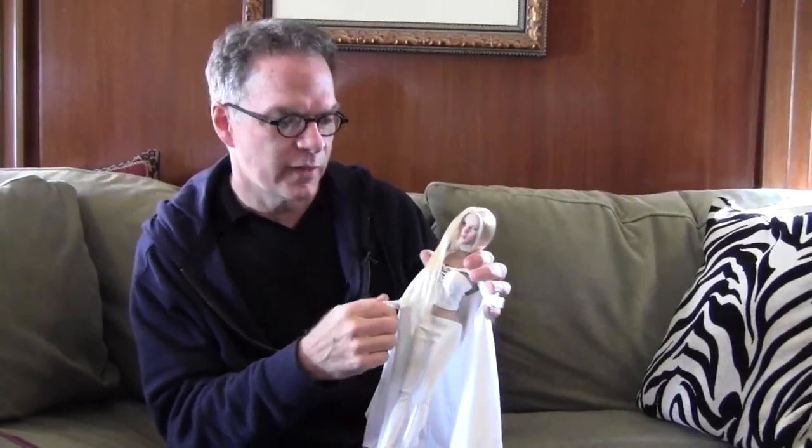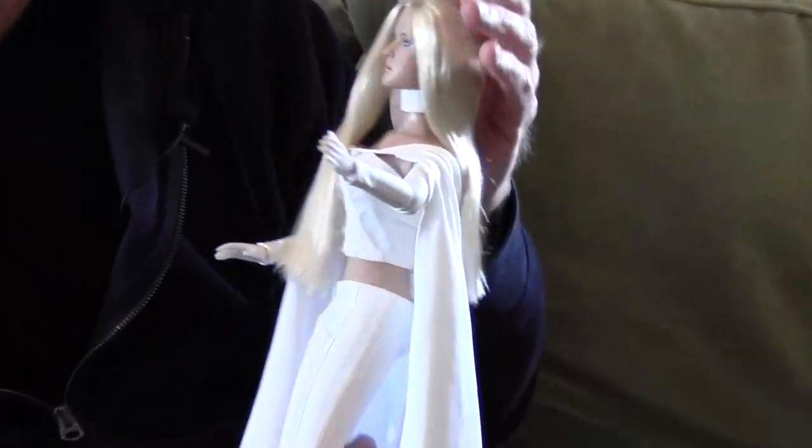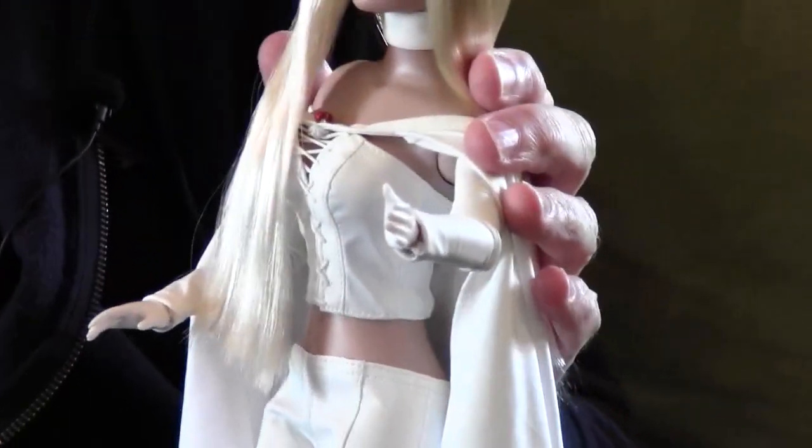Also with these dolls we have the pop-on hand. So for you fashion doll collectors, she's got a beautiful fashion face and if you want to see her in regular street clothes and all that kind of stuff, she's got the hands that will work for that.